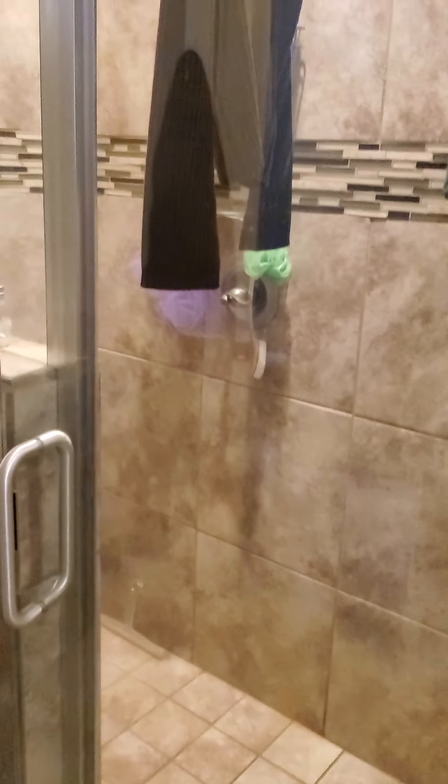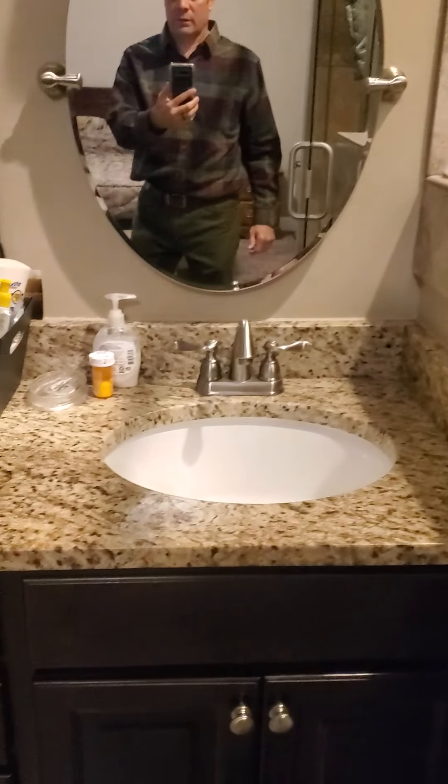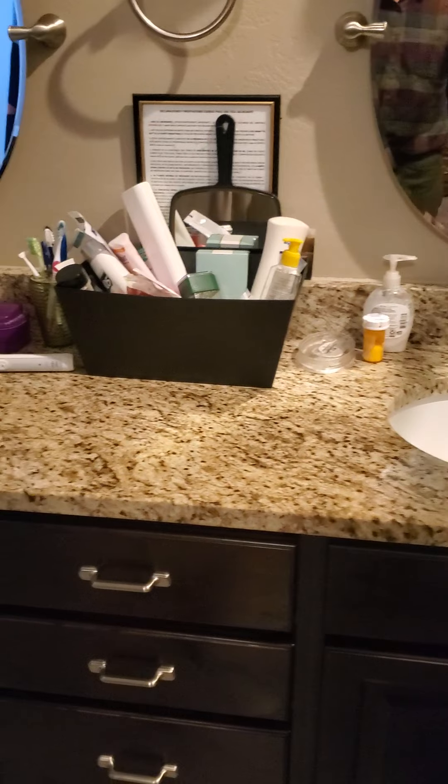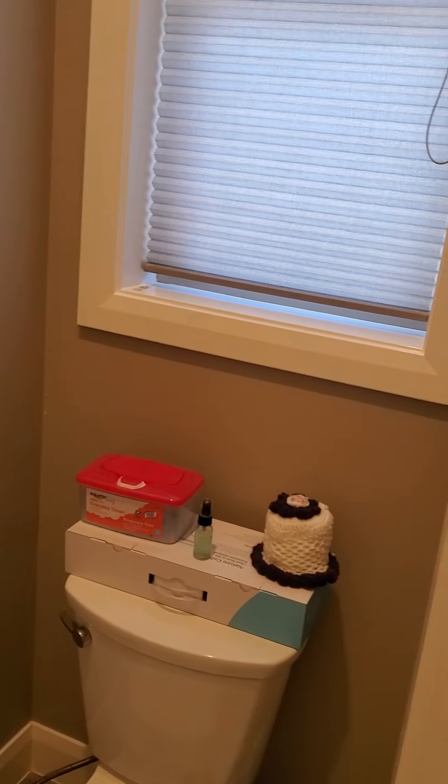The bathroom is really nice in here. It's got a big walk-in glass shower, which is really nice, tile surround, and then you've got the granite countertops with double sinks. And then a separate toilet room in here, so that's handy.